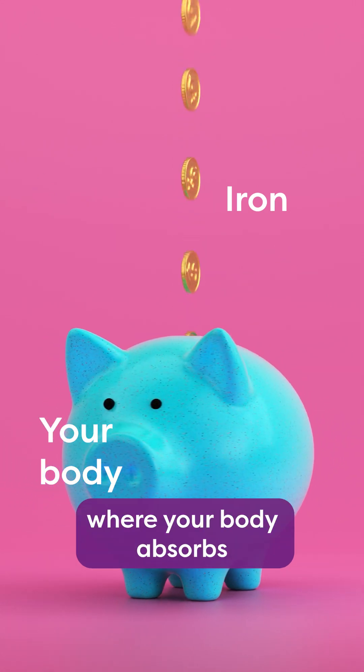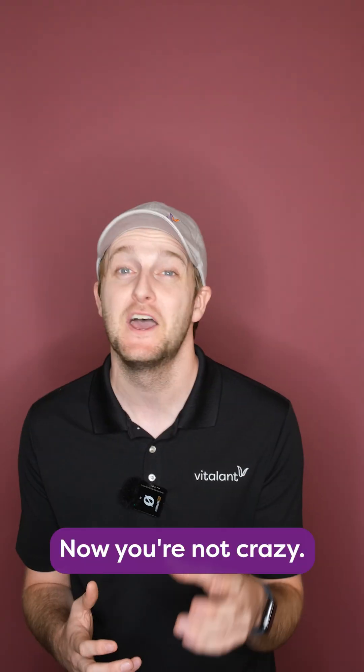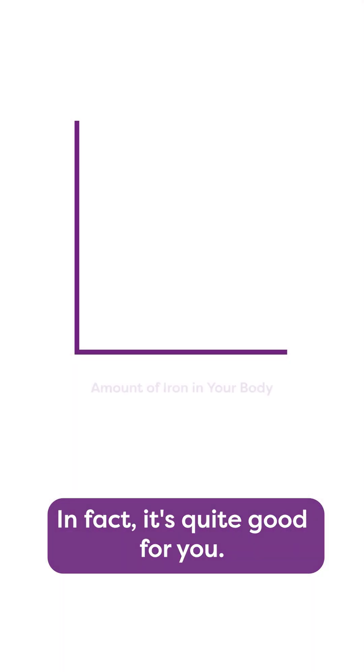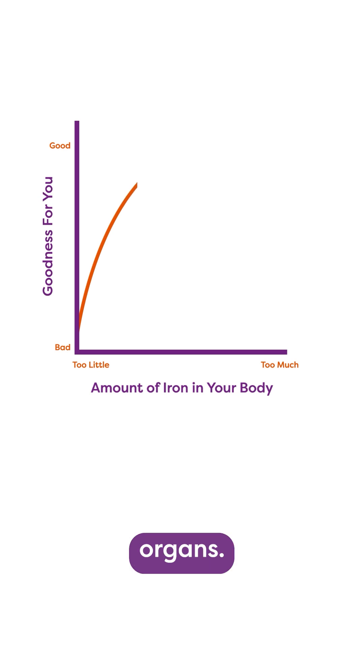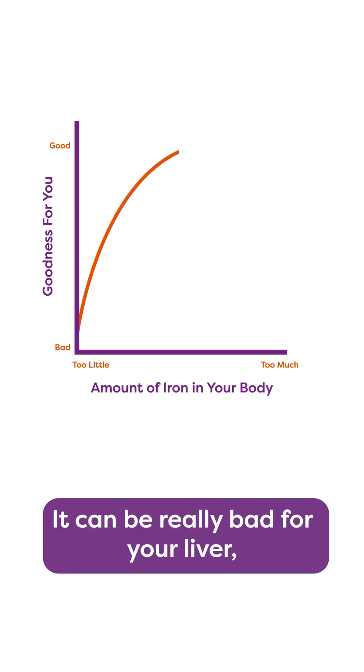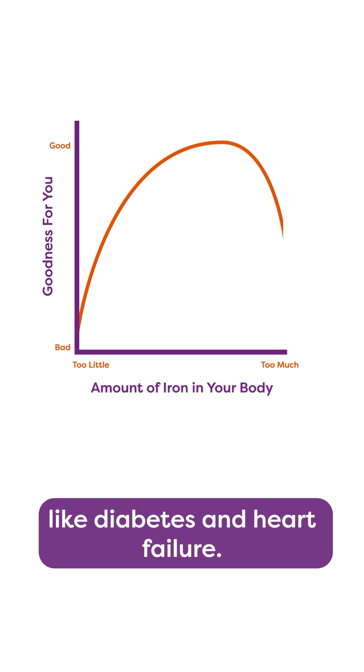Hemochromatosis is basically a condition where your body absorbs and stores too much iron. Now, your body does need iron — in fact, it's quite good for you. But too much iron can be toxic for your body's organs. It can be really bad for your liver, where a lot of that iron is stored. But it can also lead to conditions like diabetes and heart failure.